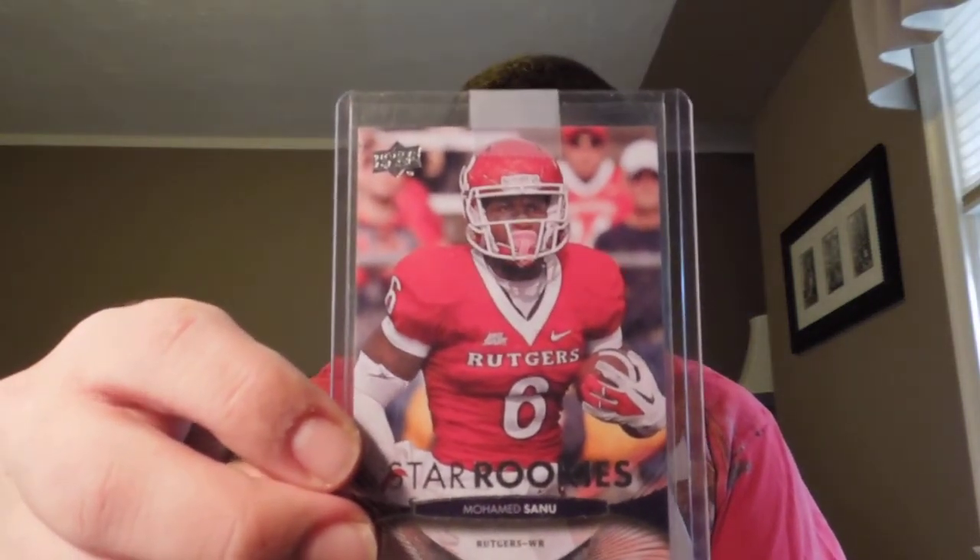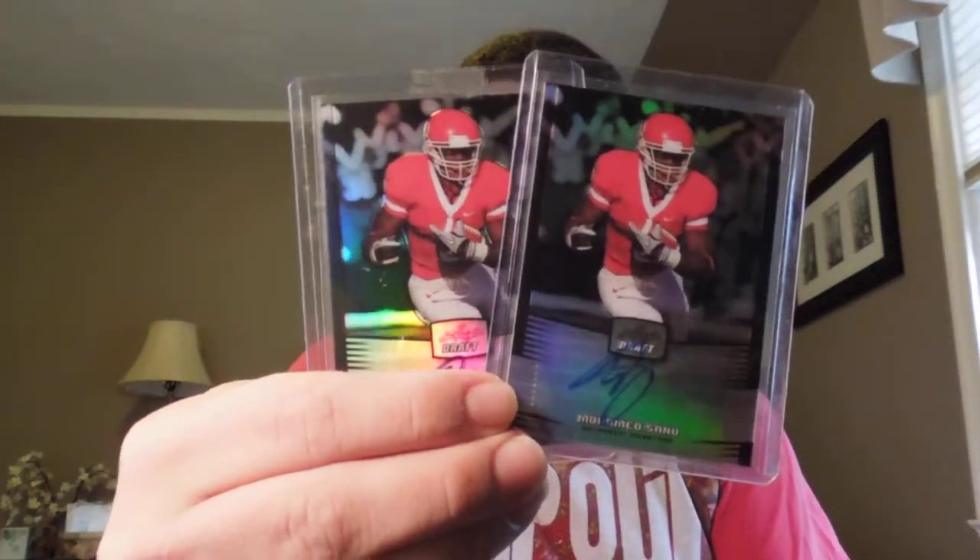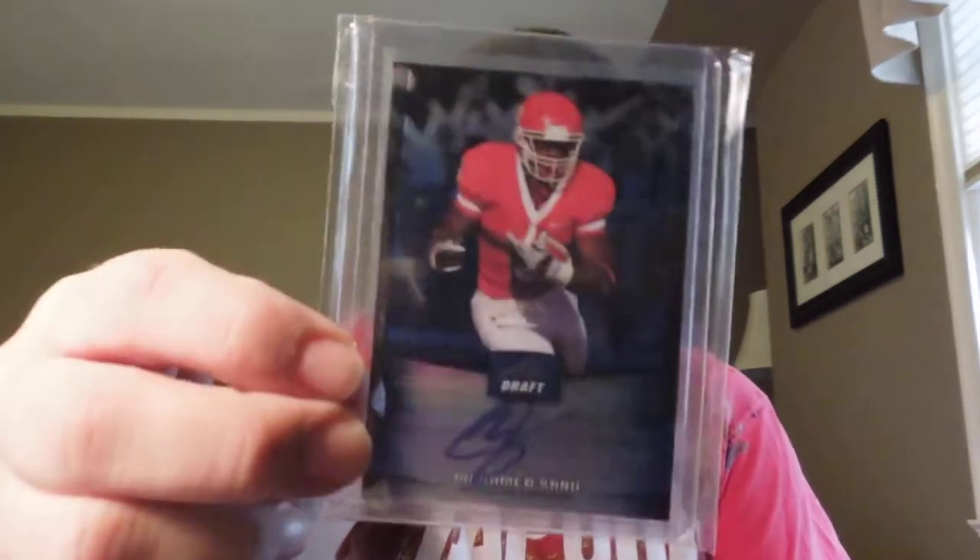The only two base cards I have are this Star Rookies from Upper Deck - it's a short print, number 238 - and the Ultimate Rookie out of 450. These are just beautiful cards. From Leaf Draft, I got the regular autograph. I have two different refractor autos numbered to 99, and I also have the blue prismatic numbered to 25. I do need the purple prismatics - there's one out of 25, a version out of 10, and a version out of 5 that I need, so let me know if you guys have them.